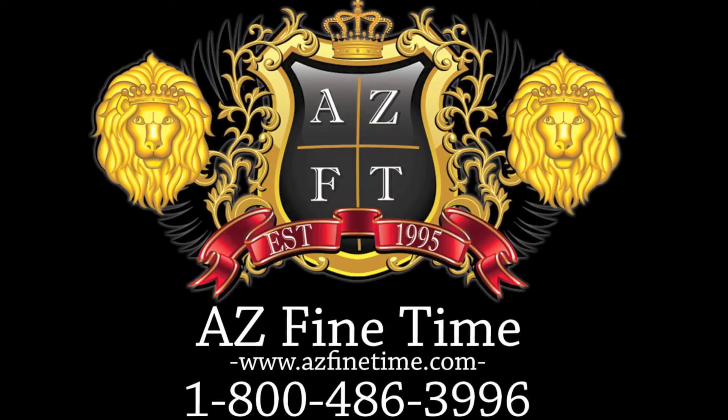Of course, everyone knows the original Orange Monster had incredible luminescence, and these new Superior Limited Editions are no exception. The lume on this is incredibly powerful and absolutely gorgeous at night.